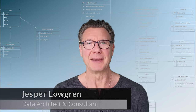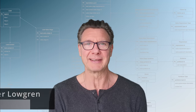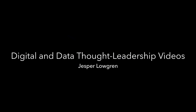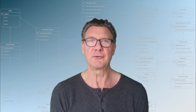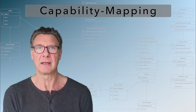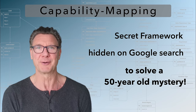Hi, this is Jesper and I make videos on YouTube for those who like to challenge mindsets and make a difference in the workplace. I like explaining consulting, management and data frameworks and make YouTube videos to explain how to use them. And today I'm going to explain capability mapping, a secret framework hidden on Google search to solve a 50-year-old mystery.